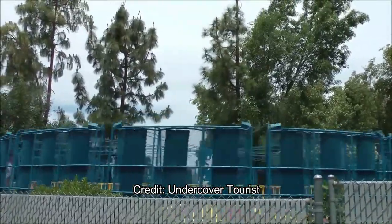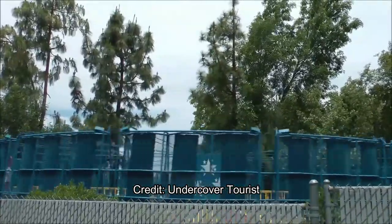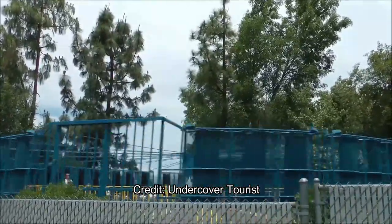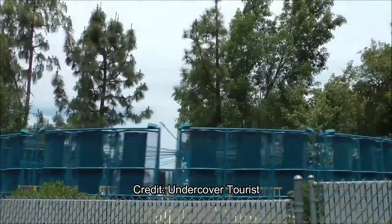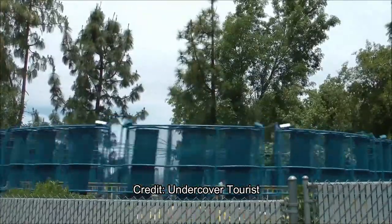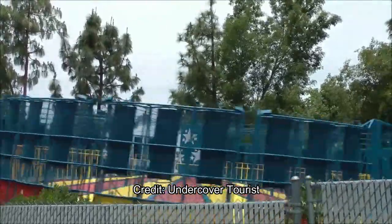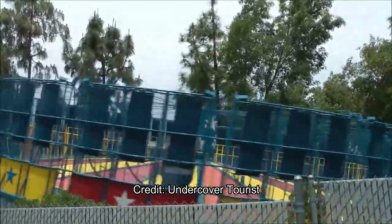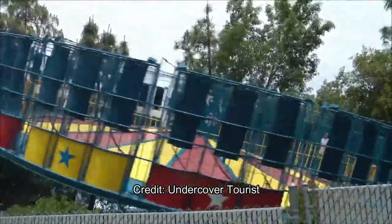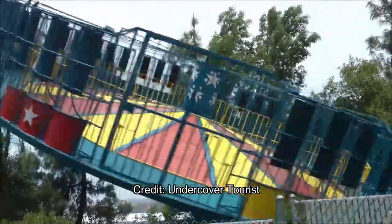They do have a lot of open space for additional attractions without removing anything. But these are things — especially those upcharge attractions — that I think should definitely go away. Should people have to pay around $89 for a one-day ticket and then pay again for a separate attraction? Everything else at the park is free. What do you guys think? Comment your suggestions below — what do you want Six Flags Magic Mountain to remove next, and what do you think they will remove? Do you think they'll continue to build in open space? And what would you like to see replace the things they remove?